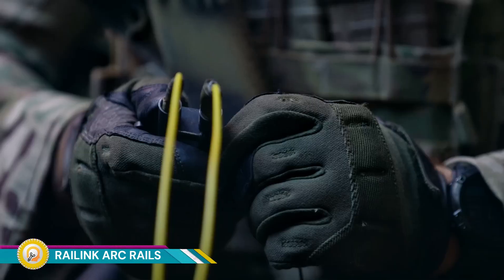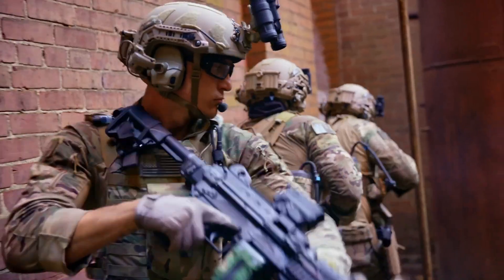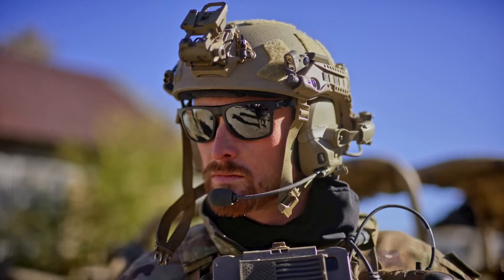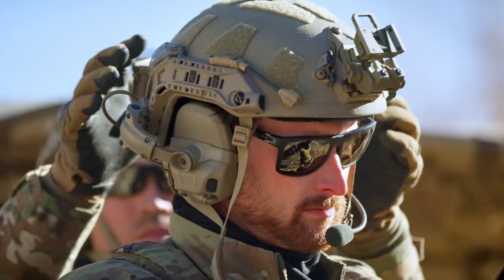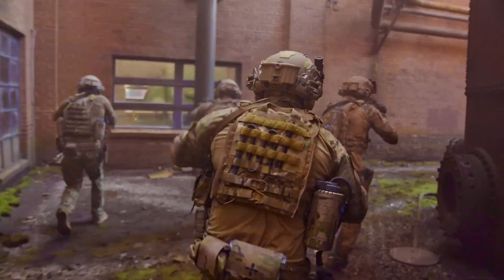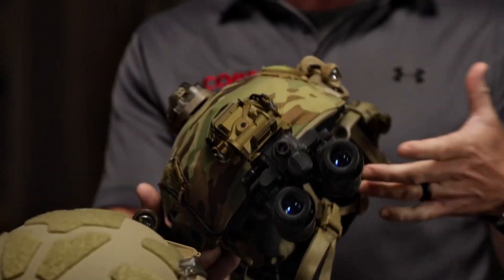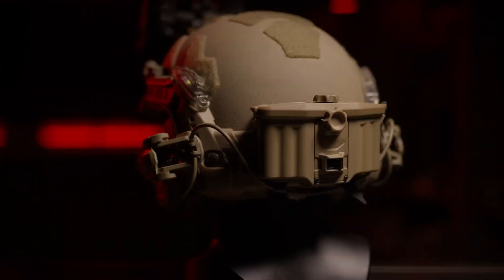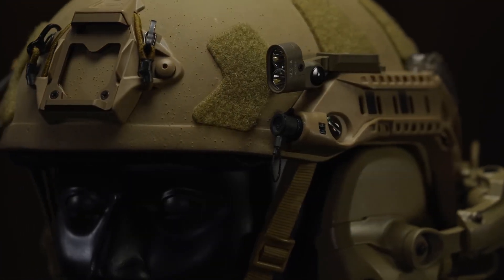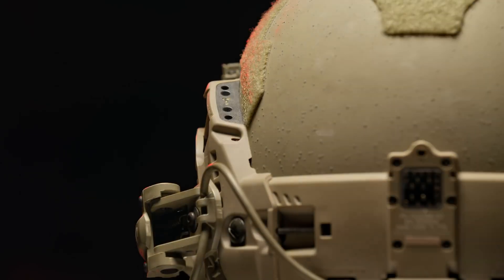Raylink Arc Rails represent a significant advancement in helmet accessory integration, offering a streamlined and efficient solution for military and law enforcement personnel. This innovative system combines the industry-standard dovetail track for mechanical attachment with an integrated power and data transmission network. It provides a single source for powering and connecting various accessories, eliminating the need for multiple batteries and complex wiring. These connectors enable both mechanical attachment and electronic power and data transmission, allowing accessories to be smaller and lighter.